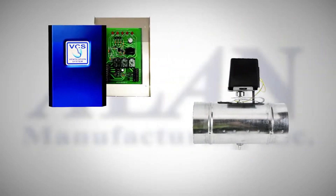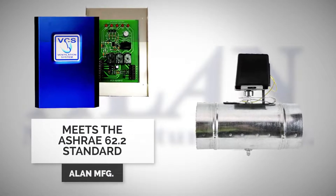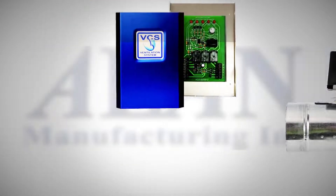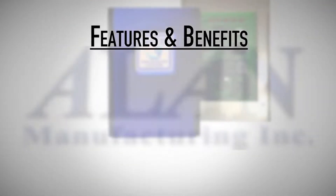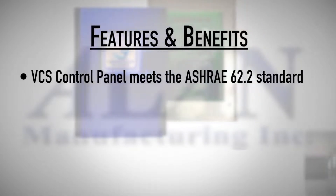The VCS control panel regulates the intake of fresh air to meet the ASHRAE 62.2 standard.